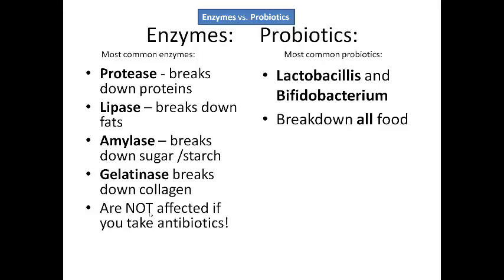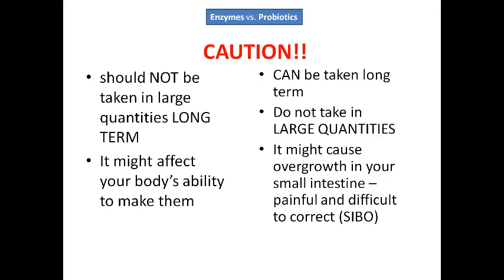Enzymes are not usually affected by taking antibiotics. However, antibiotics can kill the bacteria in your natural digestive system. So if you have to take an antibiotic, make sure that you replenish your system with lactobacillus, bifidobacterium, and the other kinds of probiotics, because antibiotics can kill them off. You need these things in your system.